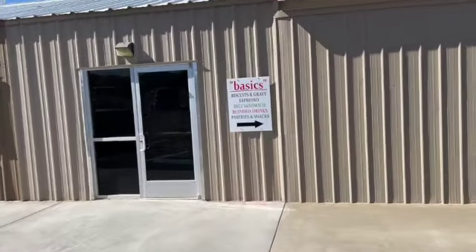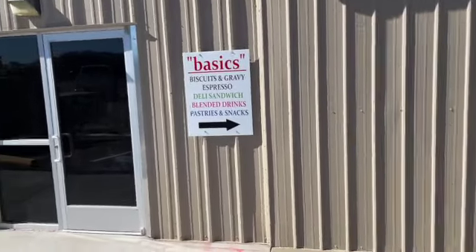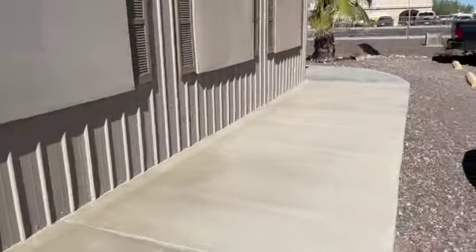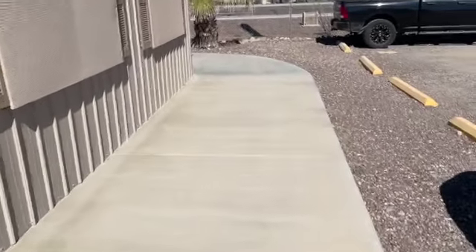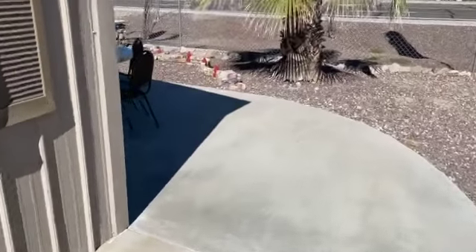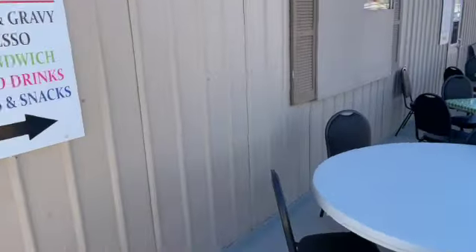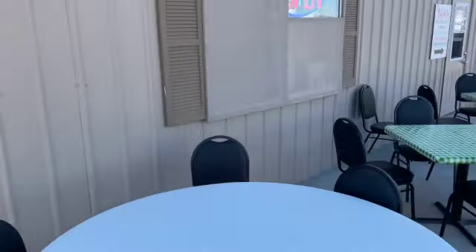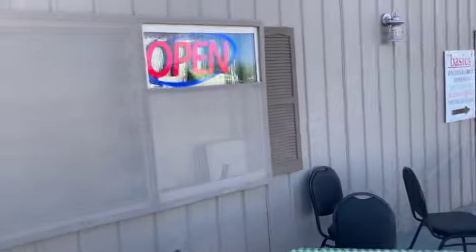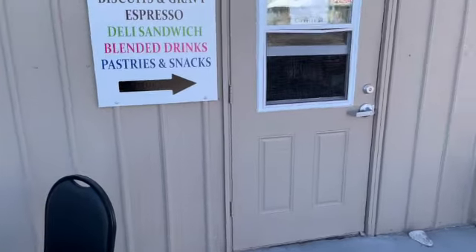Now they have the basics: biscuits, gravy, espresso. Instead of going in the side doors, you walk around to the back. They have the setup there in the shade — right now it's a little cool, so not a lot of people sitting out. The signs direct you to the door; they're open and they do coffee, biscuits and gravy, and deli salad.